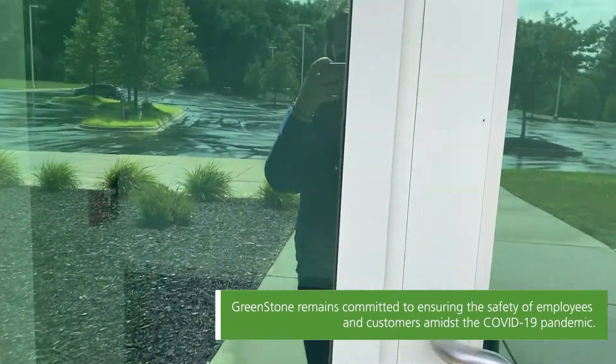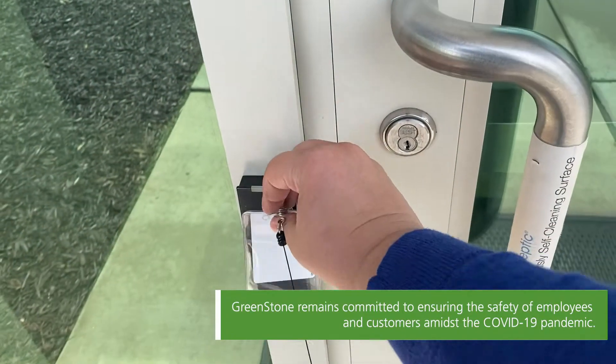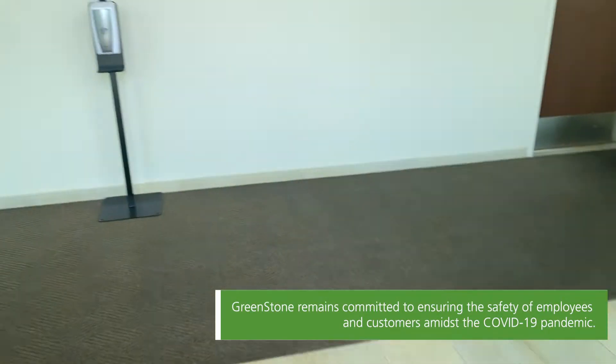I got everything I need and now I'm ready to head to the office. Before I enter the building, I fill out the Greenstone health screening form and then go ahead, scan my badge, and I'm in for the day.